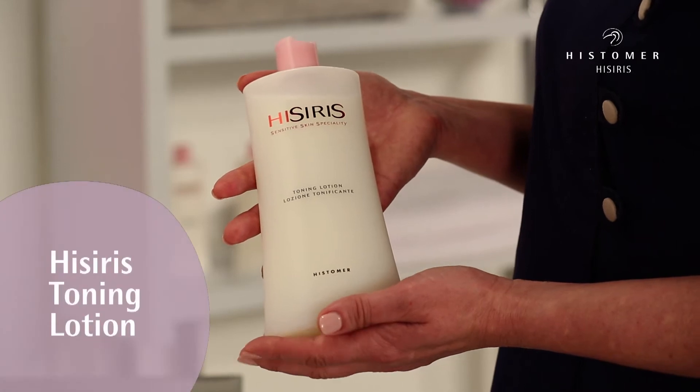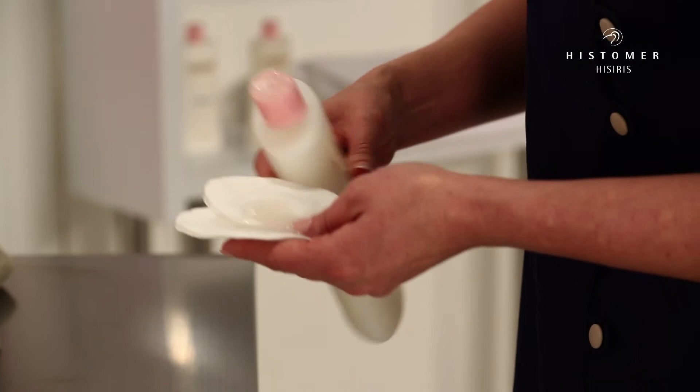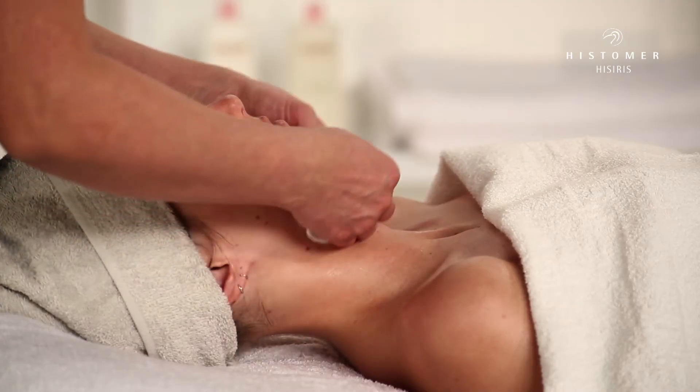Hysiris Toning Lotion represents the ideal and necessary product to complete the first cleansing step. Apply to the whole face to eliminate any residue.